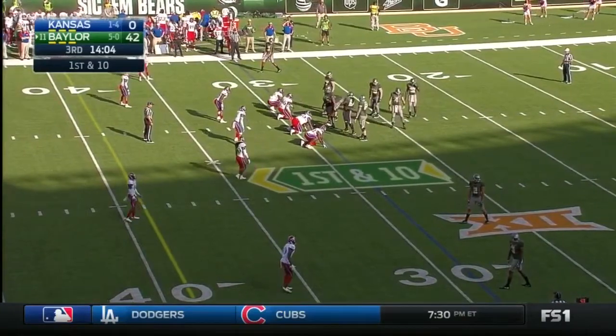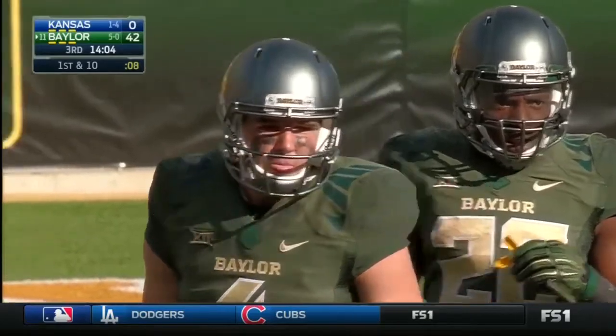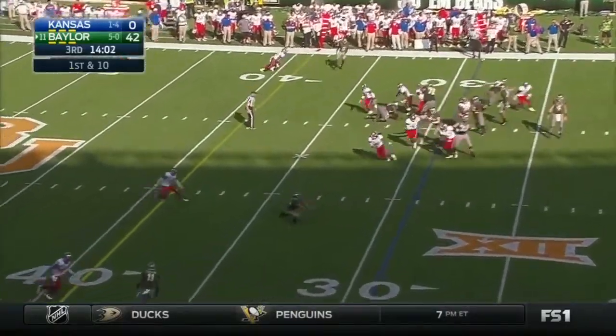Zach Smith, the freshman from Grandview, Texas, has come in to play quarterback here in the second half. I have no plane to catch today, Spencer.